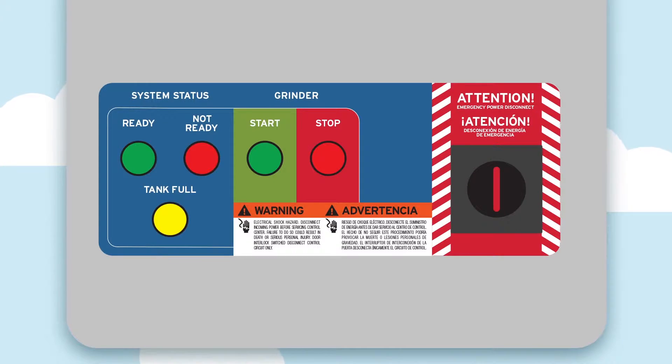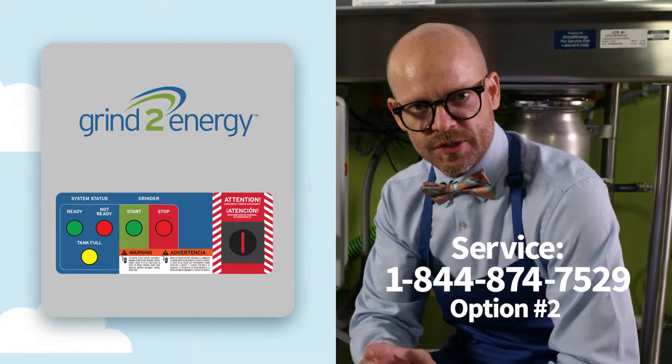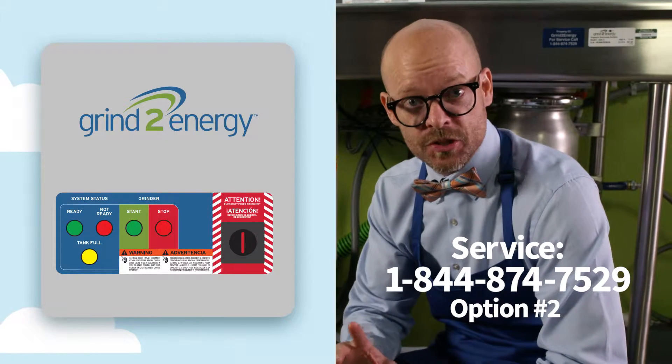This is your control center. See that yellow tank full light? That light indicates the tank is full and must be emptied. Call the Grind to Energy service team if you see this on and a pickup isn't scheduled.